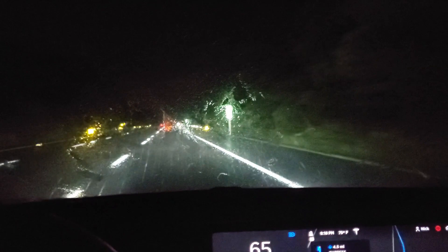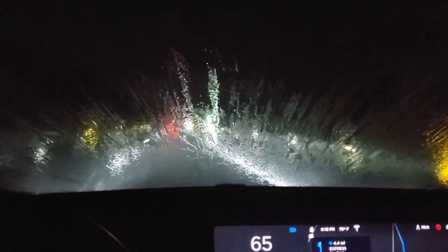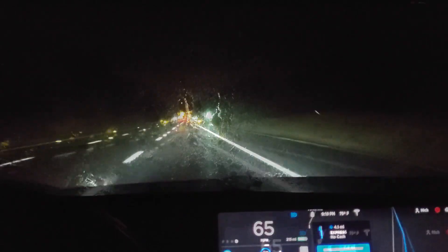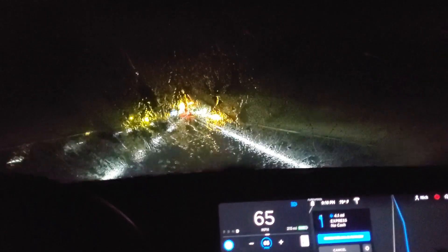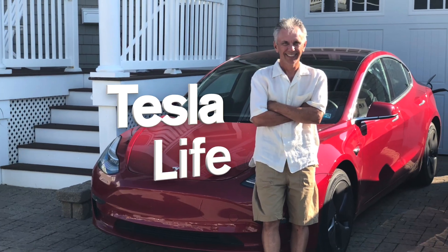The automatic windshield wipers just don't still work well. Look how bad — that's dangerous. Nav on Autopilot might be disabled based upon the speed of your windshield wipers. Welcome to Tesla Life.